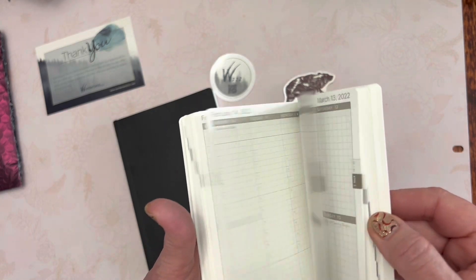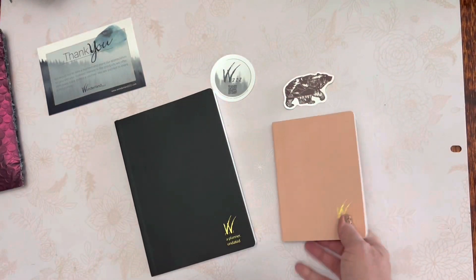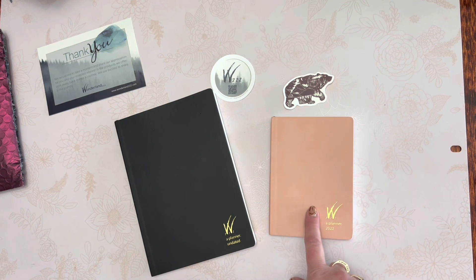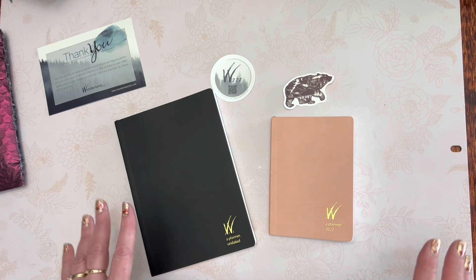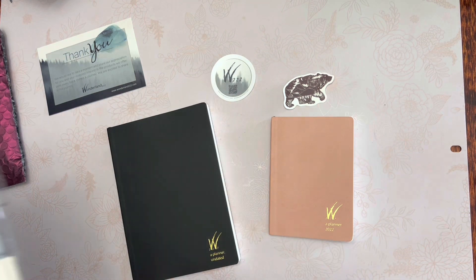I have dedicated journals for home planning and on-the-go planning, and because I'm a teacher I also have my teacher planner — I'm going to be doing an updated video on that. I also ordered more Lauren Phelps designs clear covers for these two journals.